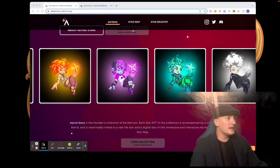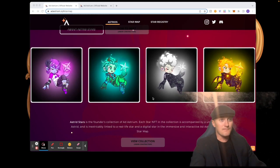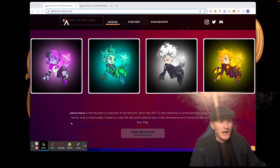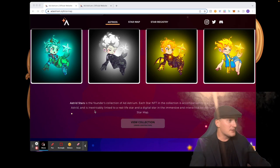Here are some sneak peeks — the art looks really cool. I love the stars and how each one is kind of different. Oh, that one's got like dragon wings — that's cool, I really like that one. The Astrid Stars is the founders collection of Ad Astrium, and each star NFT is accompanied by a unique Astrid.